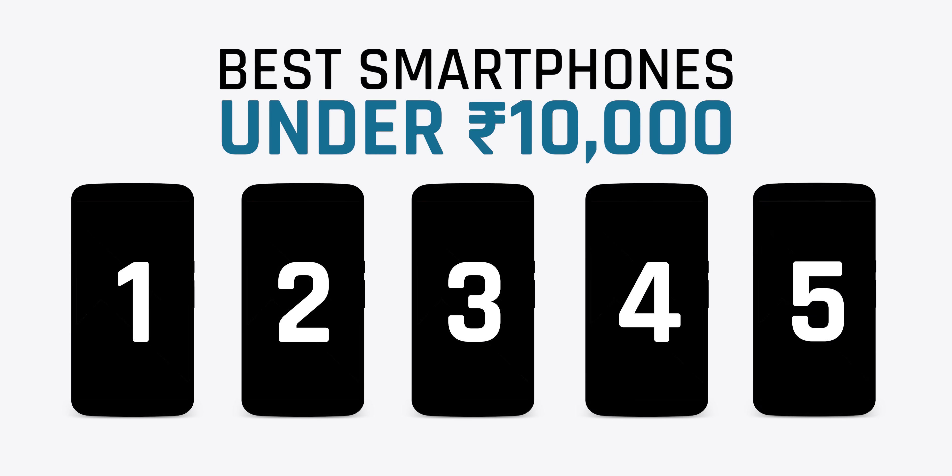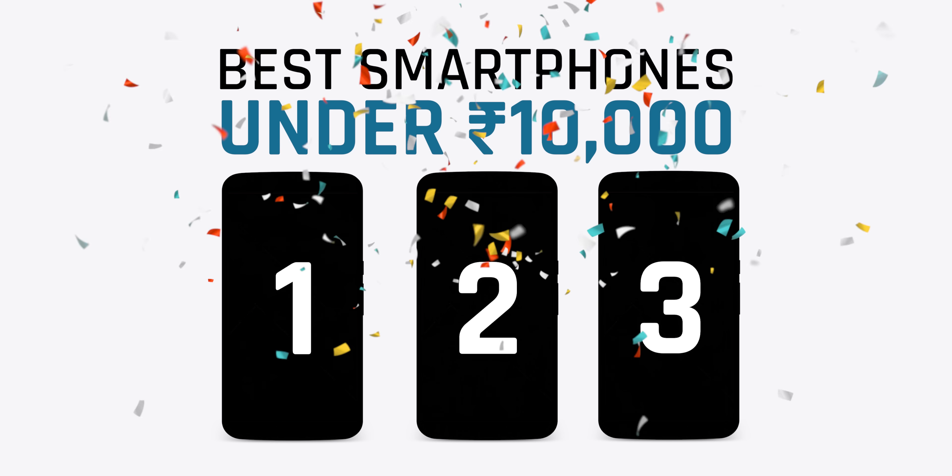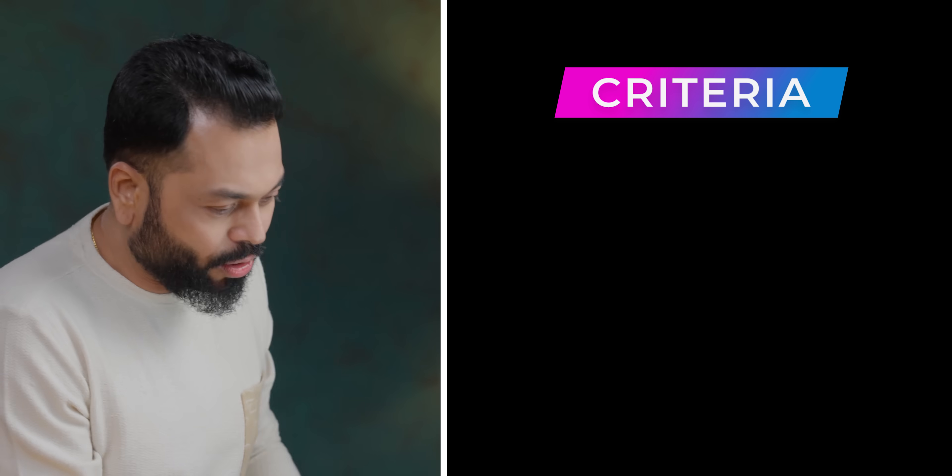We are going to tell you 5 smartphones. The 4th and 5th — you can skip them, because the top 3 are the best. But if you liked something in the 4th and 5th, you can try those. Now, under 10,000, there's a lot of criteria.